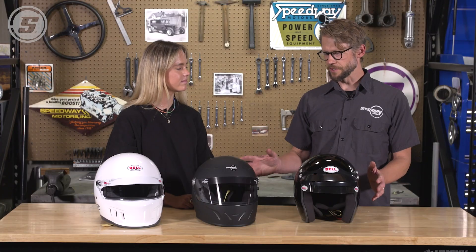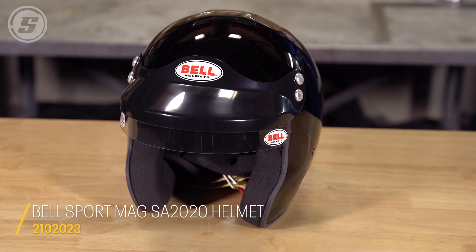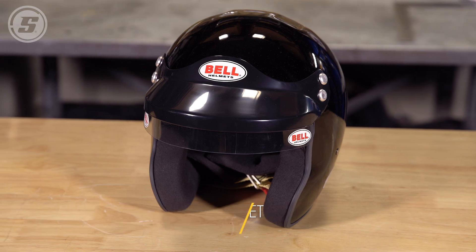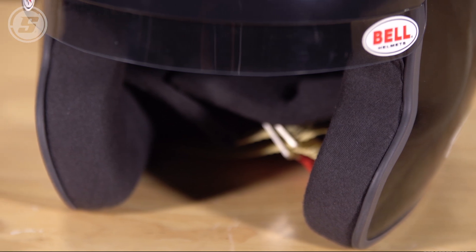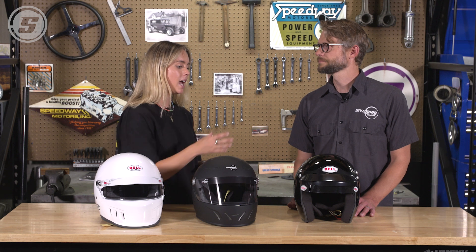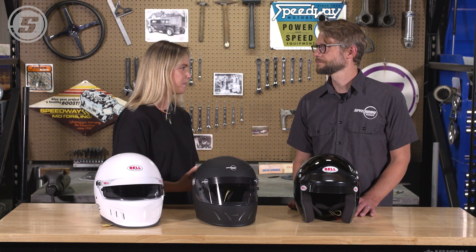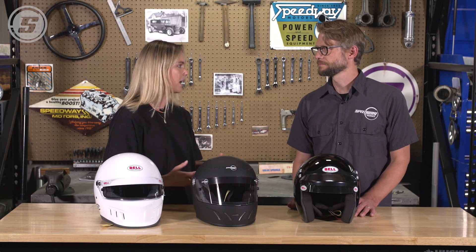Another thing to consider is eye port size. Starting with this open face helmet — when would you wear one of these? Open face helmets give you the maximum amount of visibility. A great application would be track days, driving schools, or a rally application where you need to communicate with a co-driver or just need better communication. Definitely double check that your sanctioning body allows it.